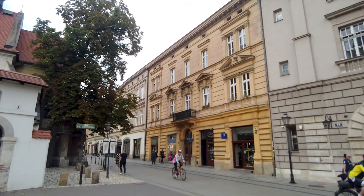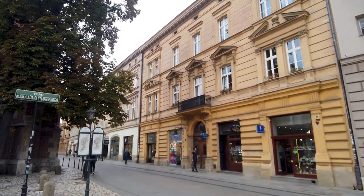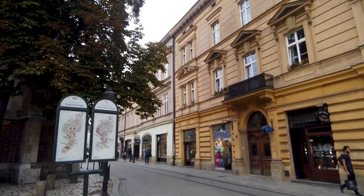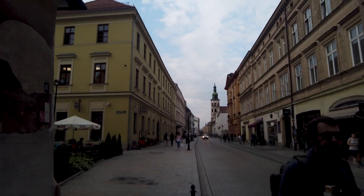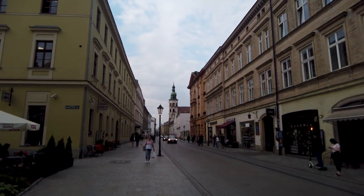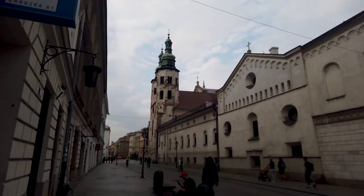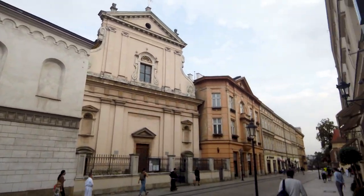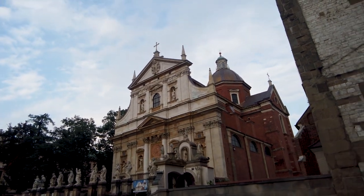I'm heading into the Stary Miasto Old Town district here in Krakow. The Royal Route is right here — this long drag through the Old Town district is called the Royal Route. If you walk it, you've pretty much seen the highlights of Old Town. It's about a kilometer or so long altogether. Crowds are definitely picking up now, though it's still pretty light — not like a summer day in Europe. Beautiful architecture here.